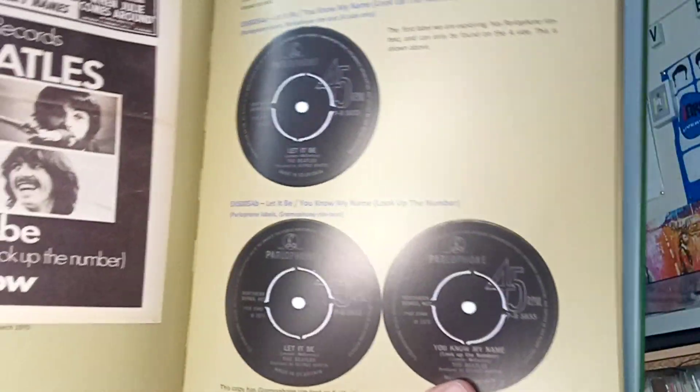Did you know 'Let It Be' was released on a Parlophone label? I'm not sure if you can see these pictures because they're quite glossy, but that's just Part One and it goes on to page 274. Part Two is acetates, demos, and songs they gave away.